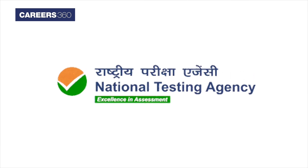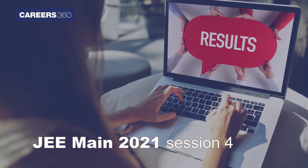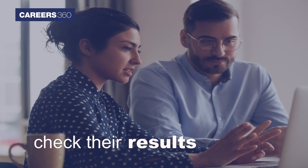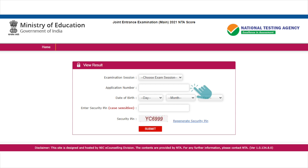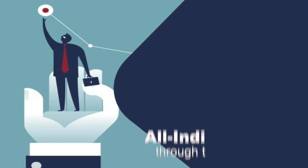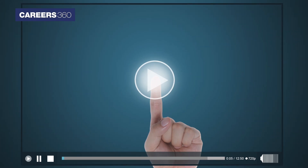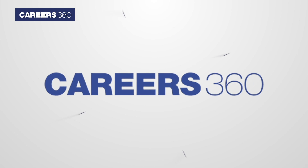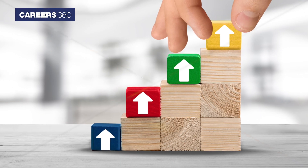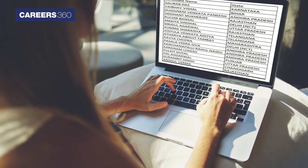The National Testing Agency has declared the JEE Main 2021 results for Session 4. Candidates can now check their results using application number and date of birth. NTA has also released the names of the JEE Main toppers along with results. Candidates can check their All India ranks through the result. Here in this video, Careers360 presents the step-by-step process to check the JEE Main result along with providing the toppers list.